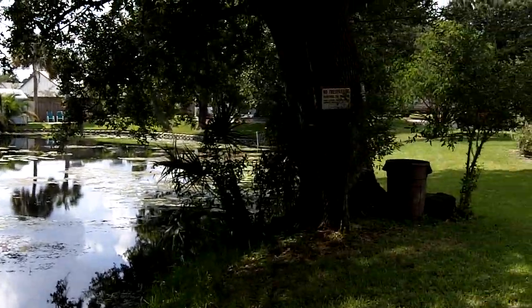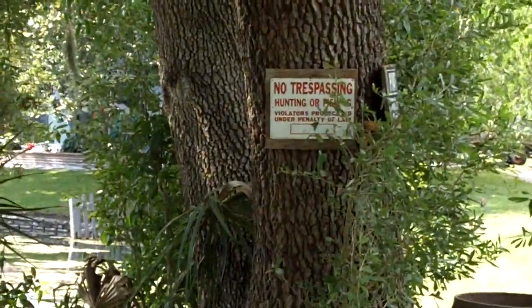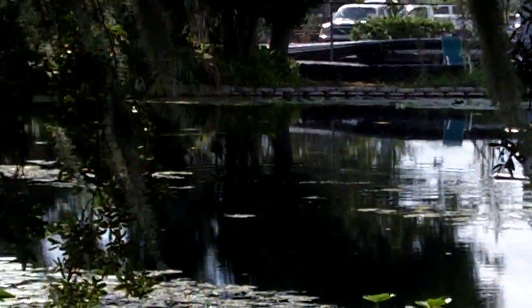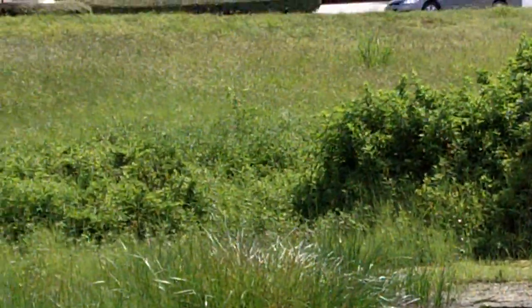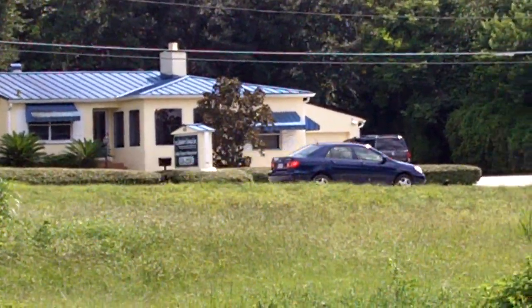Here's some quick test footage of Joe's Pond with the Kodak ZI8 camera. This is shot at 720 high definition with 60 frames per second. Good crisp image. What's really impressive is how it picks up movement.